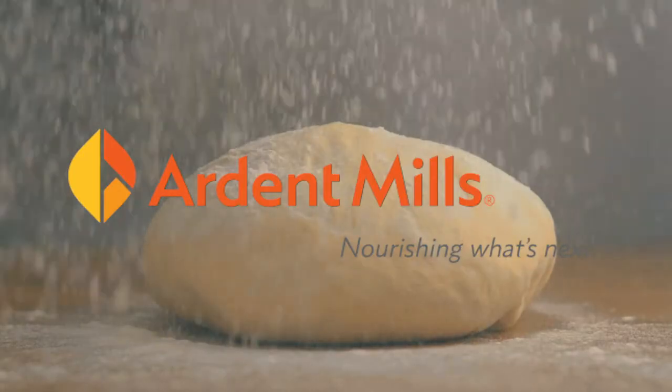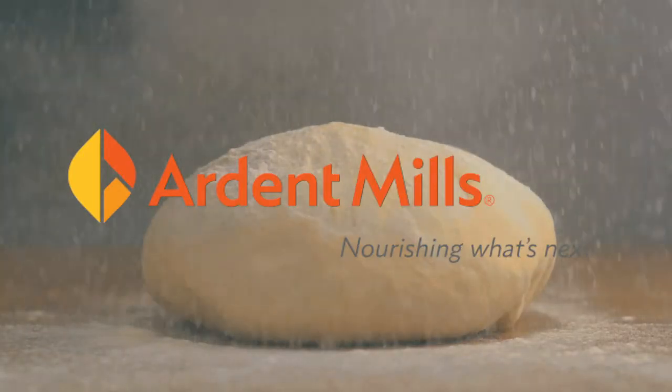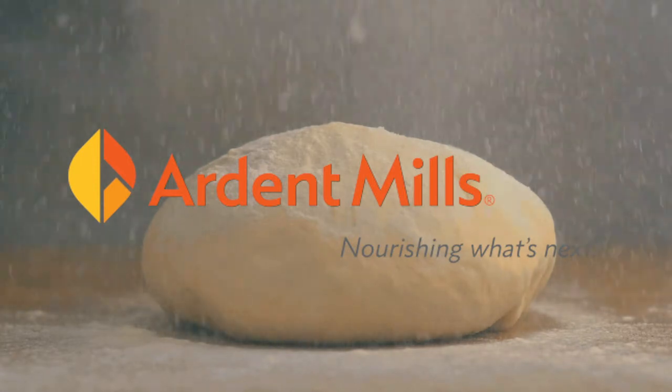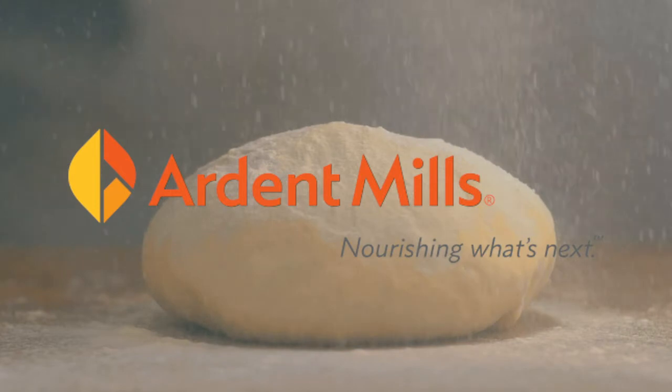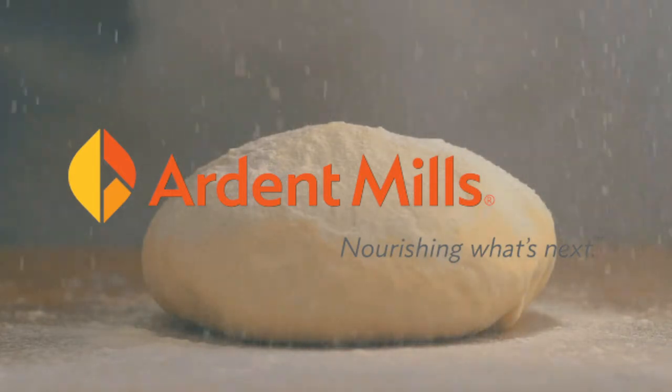Your customers are craving a great tasting authentic pizza experience. That's why we offer Primo Molino Neapolitan style flour — an affordable high-performing flour that's a great alternative to imported Italian double zero flour. It's milled right here in North America.